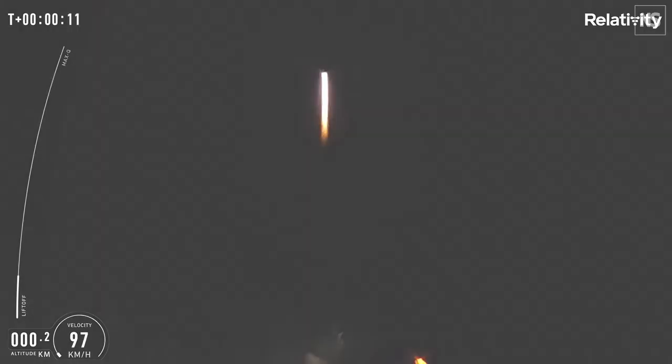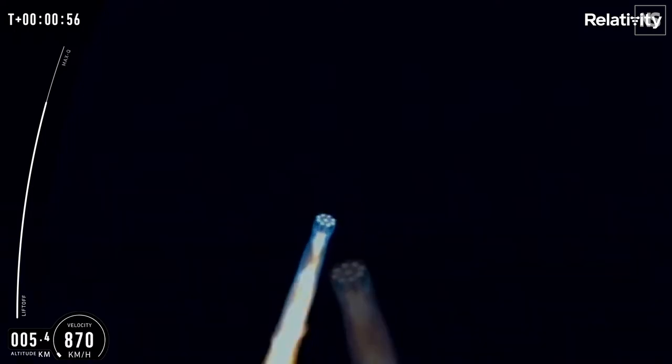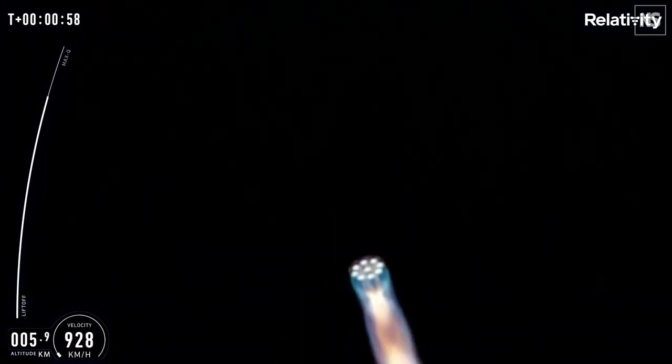Karen, I want to clear the tower. If you can hear me over the cheering, the vehicle is now headed downrange in an easterly direction over the Atlantic Ocean.